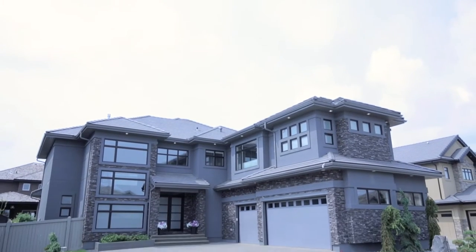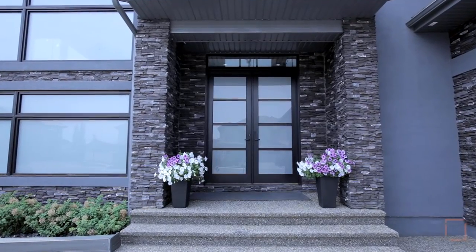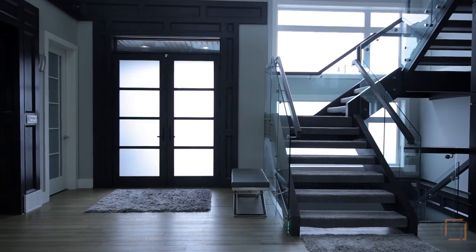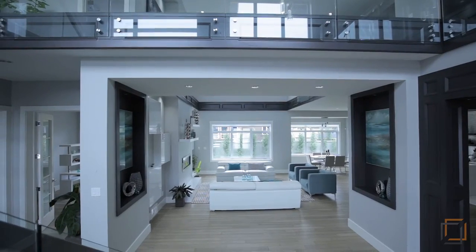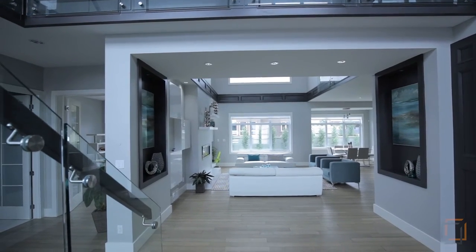Luxury and leisure await you in the exclusive upscale designer community of Upper Windermere in Edmonton. Step into your foyer where an incredible 20-foot ceiling welcomes you inside your modern automated interior, where you can control almost any aspect of your home with a touch of a button on your smart device.